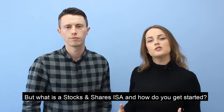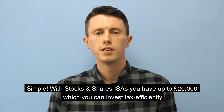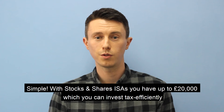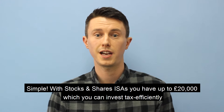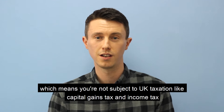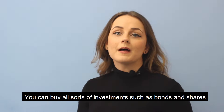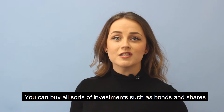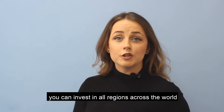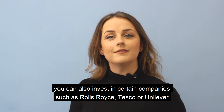But what is a Stocks and Shares ISA and how do you get started? Simple. With Stocks and Shares ISAs you have up to £20,000 which you can invest tax efficiently, which means you are not subject to UK taxation like capital gains tax and income tax, allowing you to keep more of your money. You can buy all sorts of investments such as bonds and shares, invest in all regions across the world, and also invest in certain companies such as Rolls-Royce, Tesco or Unilever.